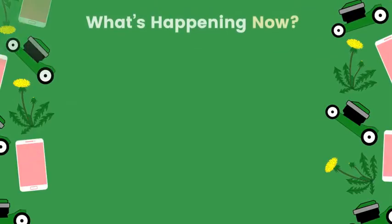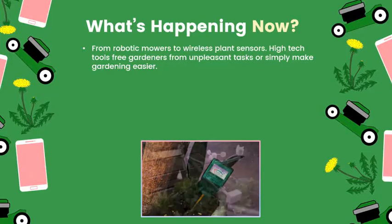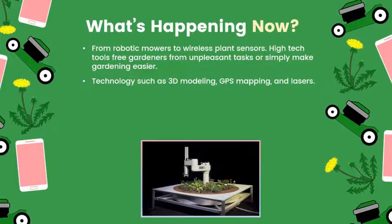Robots have been infiltrating the garden for a few years now. From robotic mowers to wireless plant sensors, high-tech tools free gardeners from unpleasant tasks or simply make them better gardeners, using technology such as 3D modeling, GPS mapping, and lasers.